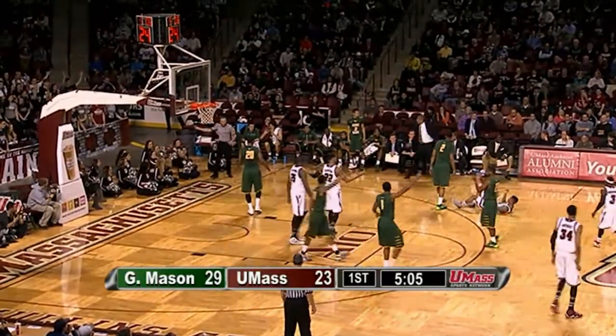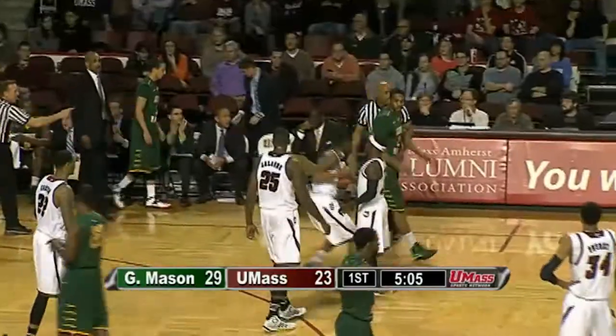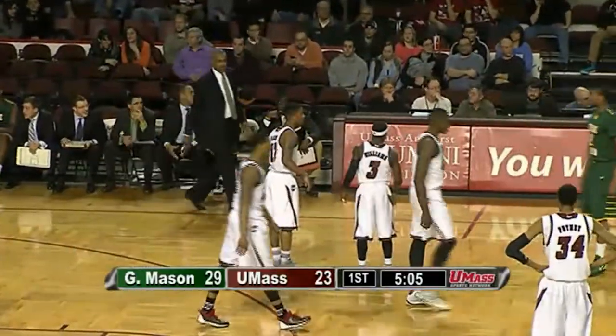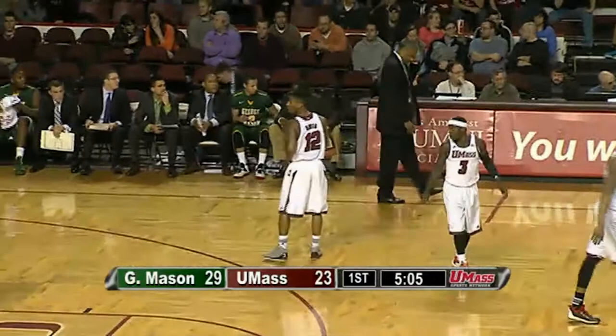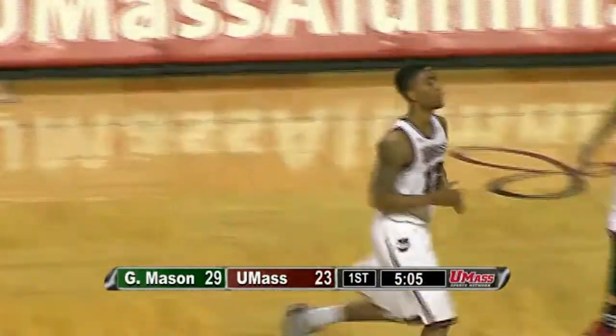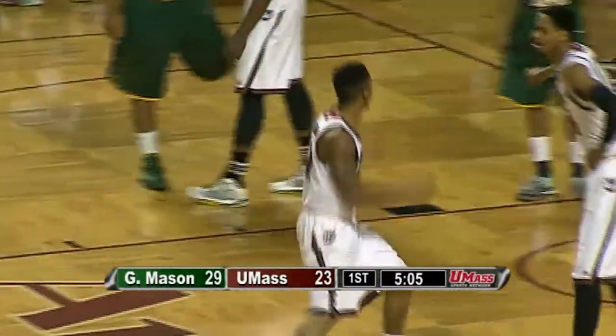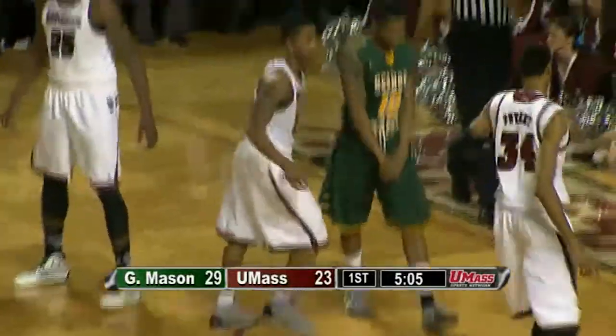George Mason has matched its largest lead of the game at six, approaching five minutes to go. Trey Davis trying to draw a foul on a three-point shot — leans into the defender Johnny Williams. The ball comes out of Trey's hands, no foul is whistled, it goes out of bounds — last touched by Trey. That's that crafty move where he pump fakes, tries to lean into his defender — the officials didn't give him a call. A lot of contact there, but they're letting a lot go in this game.